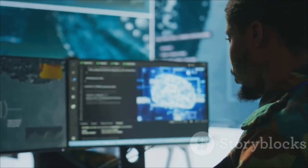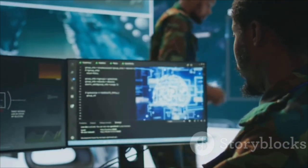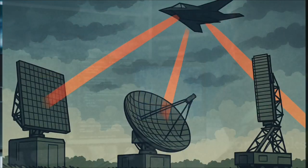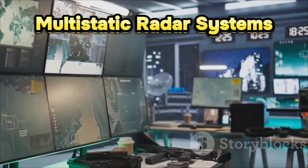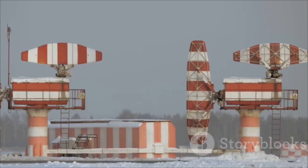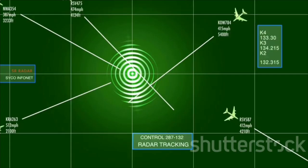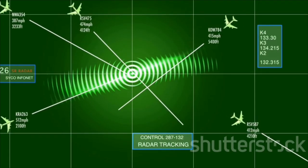But radars are getting clever too. The old school radar systems worked on a single frequency band, which stealth planes were designed to evade. But now, advanced radars use something called multi-static technology. Instead of one radar, there are several working together like a team. So even if a stealth jet dodges one, it might get spotted by another. It's like trying to sneak through a field while a bunch of friends are watching from different angles — way harder to stay hidden.